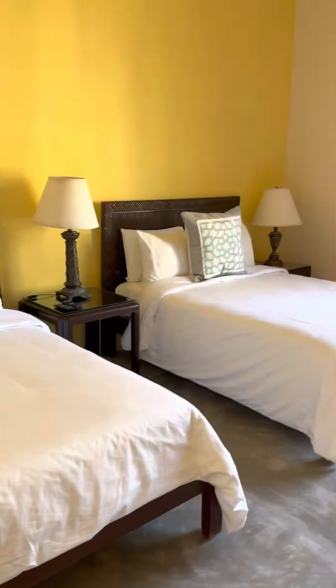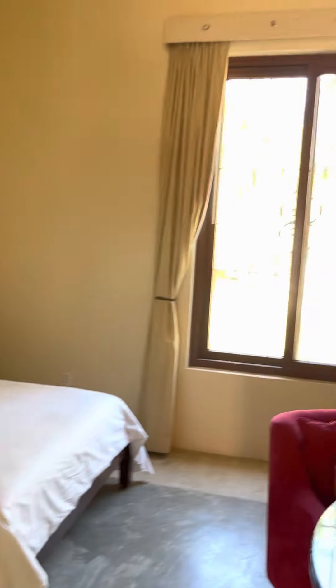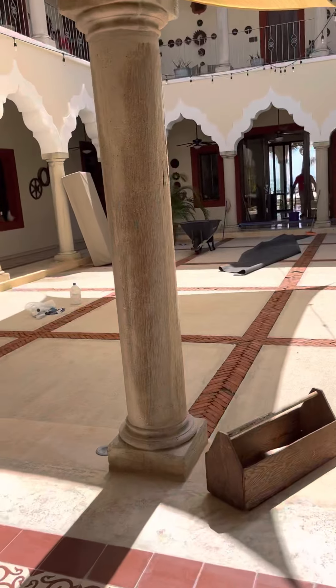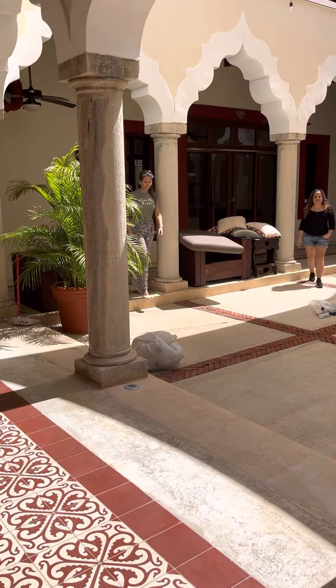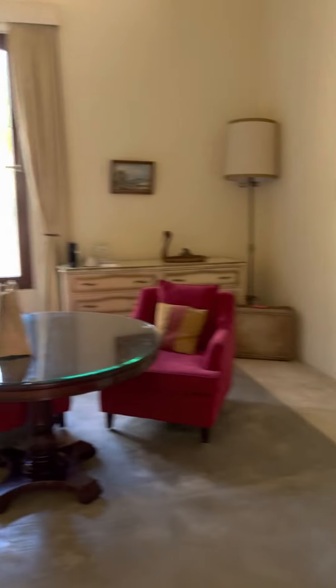It's two double beds — not queen size, they're double beds. You have a whole setup here with a giant TV and one more bed. You can actually put another single bed in here too. So this would be good for a big family — you can fit one, two, three, four, five people, and you can put one more bed over there by moving things around. Very spacious.